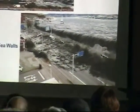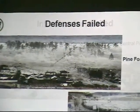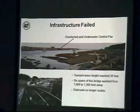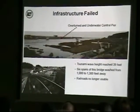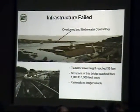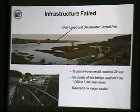In Japan, their defenses failed. They had pine forests planted and seawalls, which were over-topped. The infrastructure failed. In some areas the waves reached about 40 feet, even higher in other areas. Railroads became unusable and bridges got washed away. We have a lot of bridges in Oregon that we can expect to either collapse or not be safe to drive over after the Cascadia earthquake.